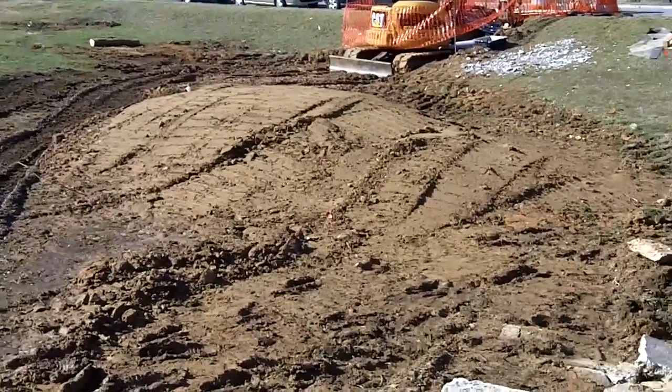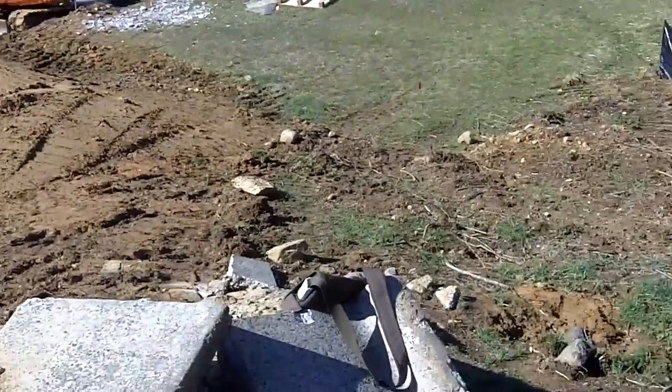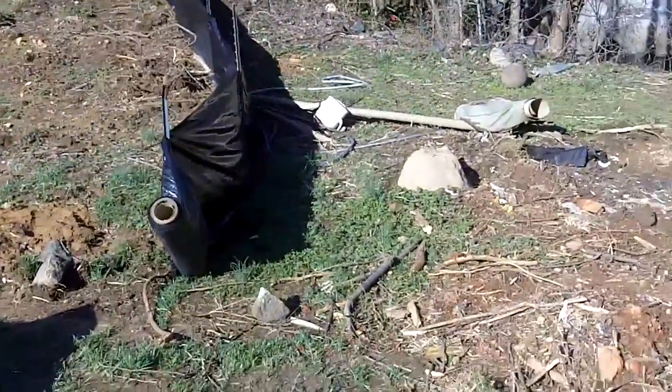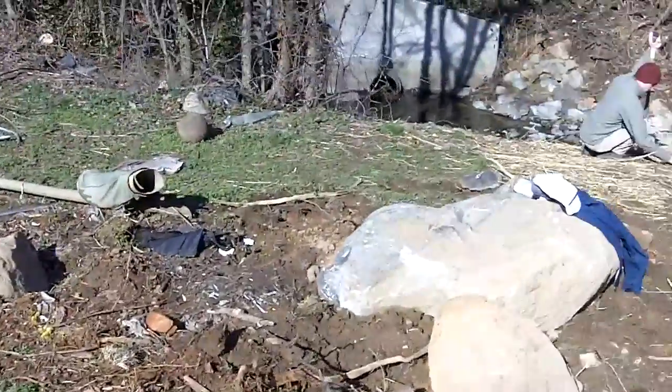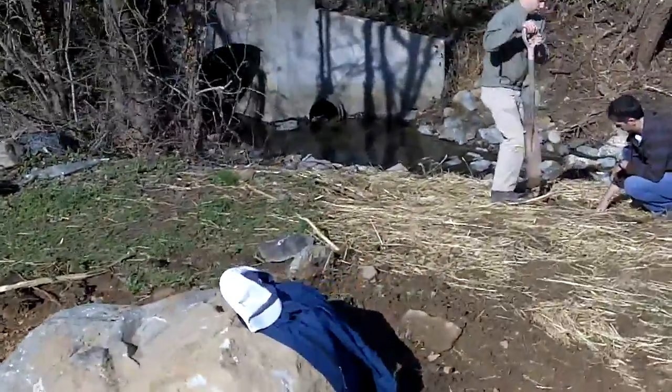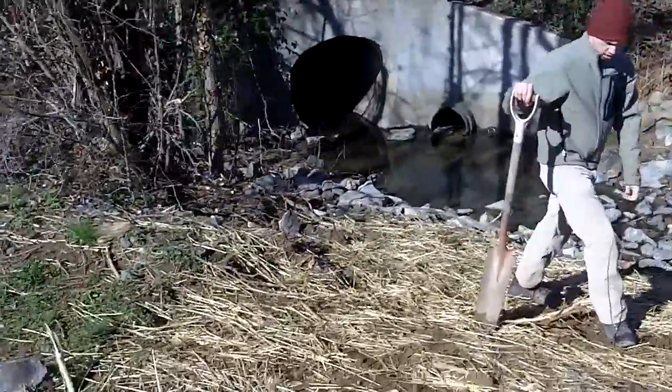This is the location — it's under construction for a rain garden. You can see some of the construction material, some silt fence to protect the stream here, and we'll show you the culvert that drains a good part of Carrboro down through Baldwin Park.